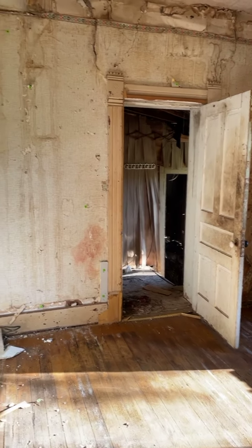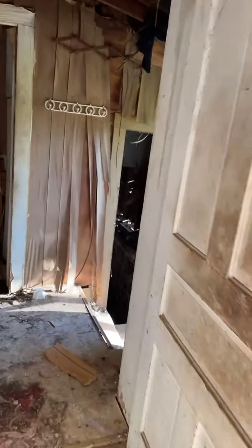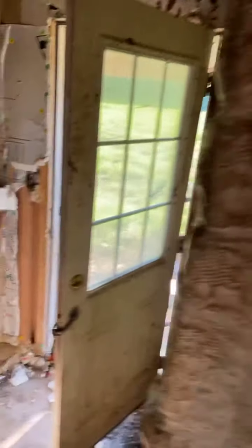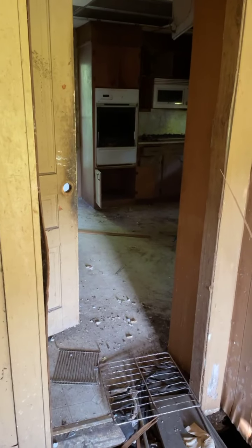That door right there goes out to the addition, which we are going to bulldoze. We're gonna build a whole new kitchen and bathroom because that's where the kitchen and bathroom were. I'll show you a little peek in there — it's hard to get in because it's really bad. That goes down to the basement right there. This is actually the original rock wall where they added on to the house. There's the bathroom that's caved in, and then there's the kitchen — I'll go around the other side to show you.